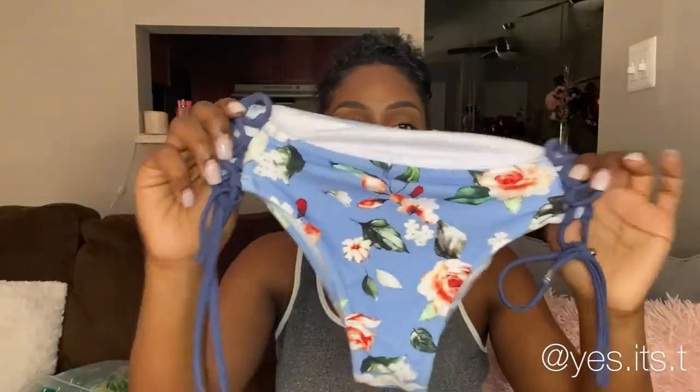This next bathing suit I absolutely love. When I first picked it out, I loved the silhouette, the cut, the style of it, but it was something about the pattern. If you know me, you know I don't really like flowers — I'm not really a flower-pattern type of girl. So I was shocked that I love these. You've got to see the try-on portion because it looks so cute on. These are the bottoms, size medium, and they do have ties so you can adjust them.